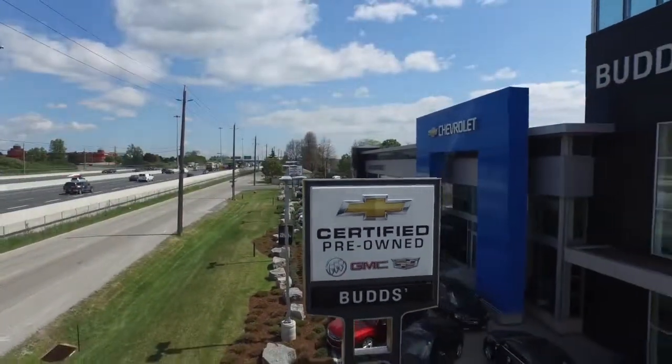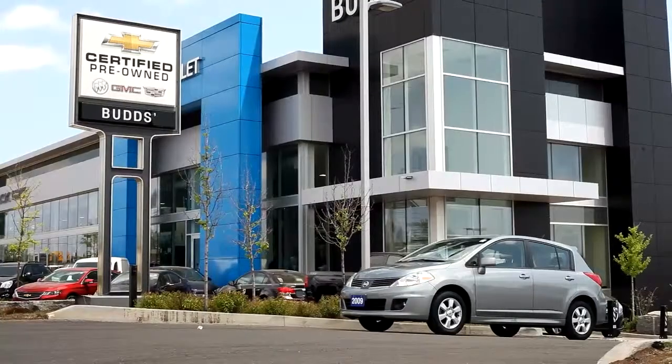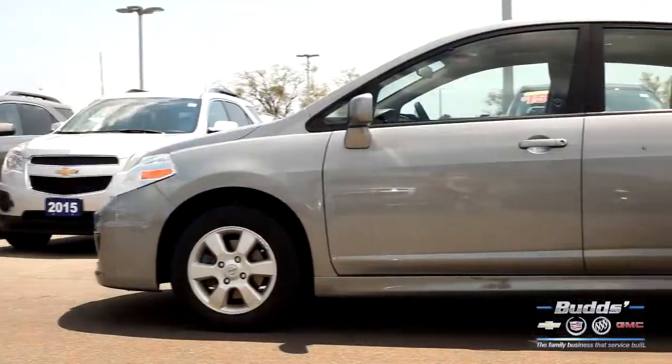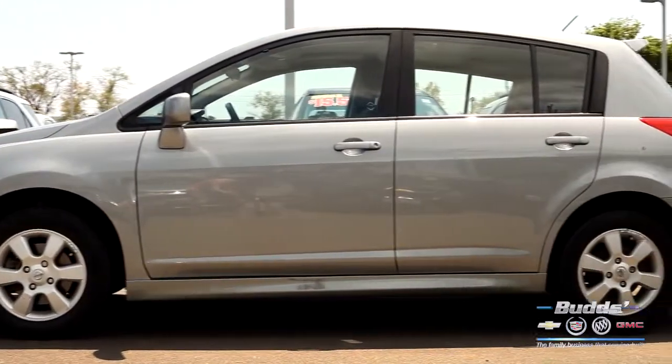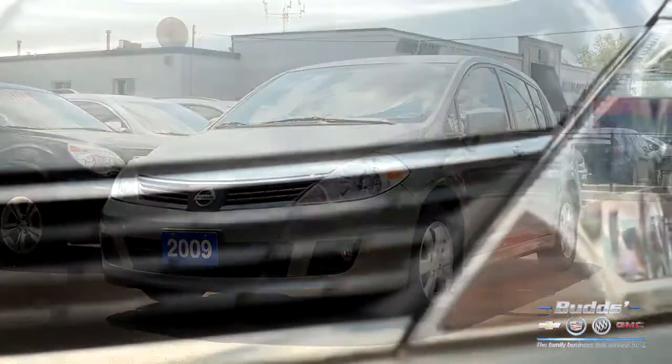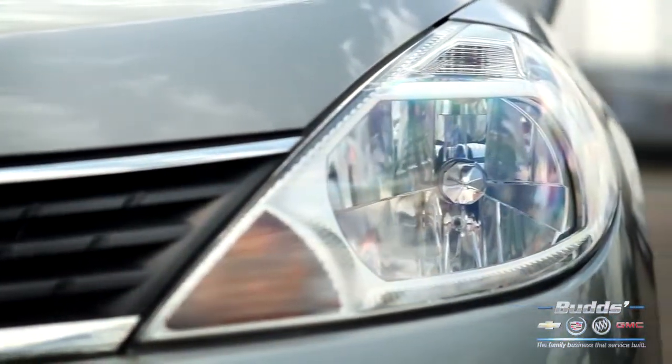Welcome to Bud's Chevrolet, where today we are looking at a 2009 Nissan Versa. Please sit back while we give you an in-depth look at this 4-door hatchback that comes complete with a 4-cylinder 1.8-liter engine pushing 122 horsepower and 127 pounds of torque.